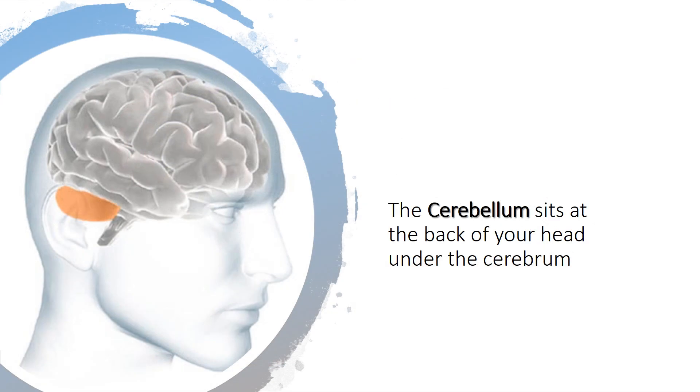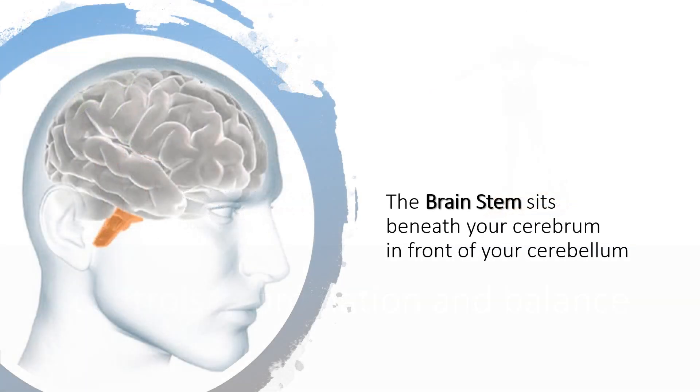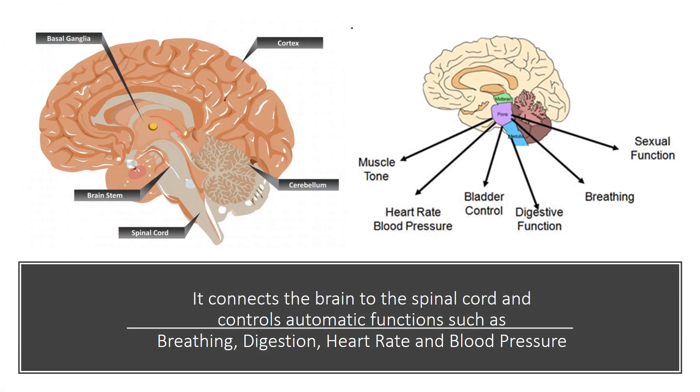The cerebellum sits at the back of your head, under the cerebrum. It controls coordination and balance. The brain stem sits beneath your cerebrum in front of your cerebellum. It connects the brain to the spinal cord and controls automatic functions such as breathing, digestion, heart rate and blood pressure.